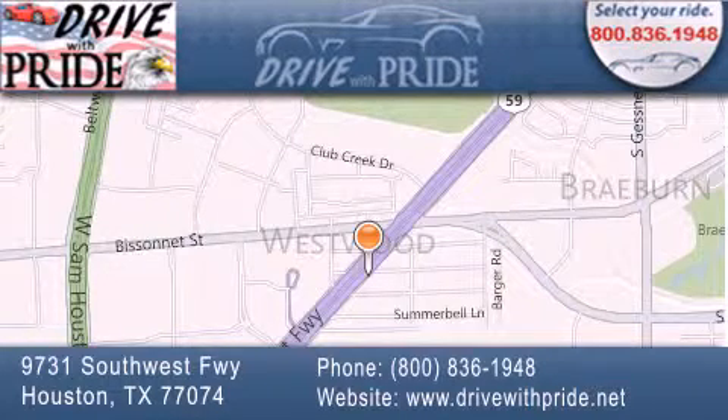please visit our website, give us a call, or stop by our dealership. We are conveniently located at 9731 Southwest Freeway between Bisonette and Beltway 8. We look forward to serving you.